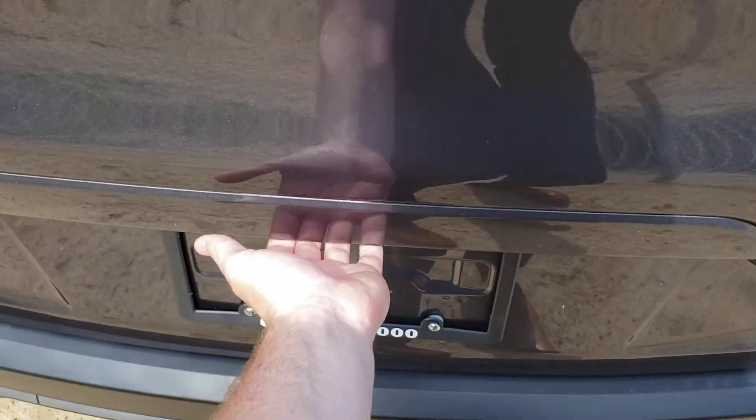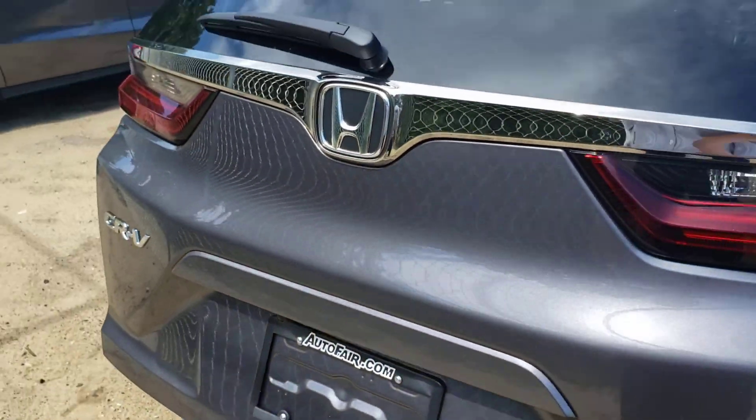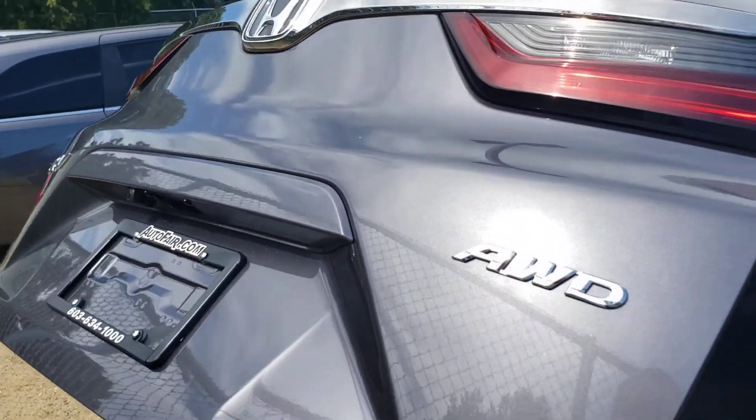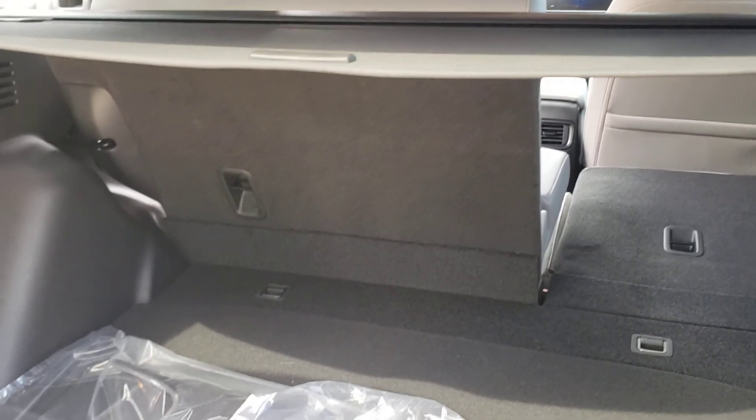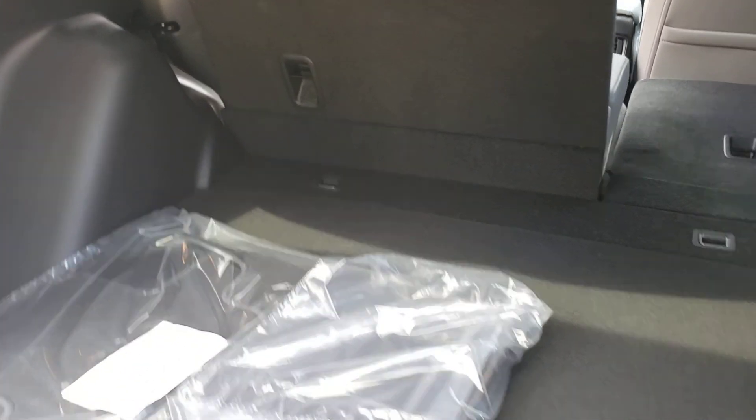The trunk of the CRV is single-touch and comes up automatically after you press the button. It's very spacious in the back, and there is a privacy visor so you can keep anything stored in the back out of prying eyes.